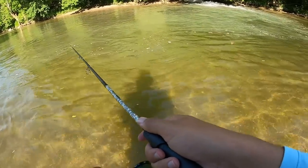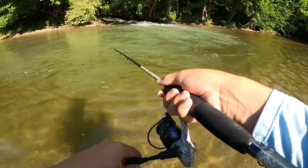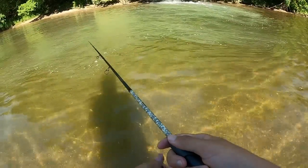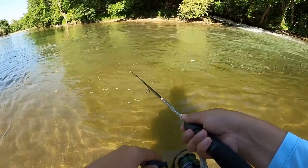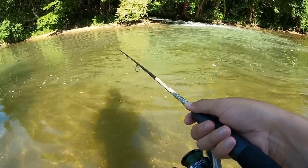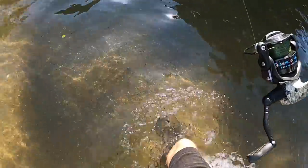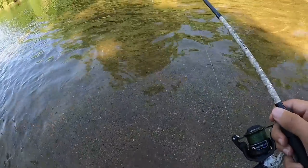I really wish something else would smack this. We got those two pretty quick bites, but it's definitely slowed down a little bit. I was gonna go way upstream. I don't know — oh, that was a fish! It seems like the swim bait bite has died down.